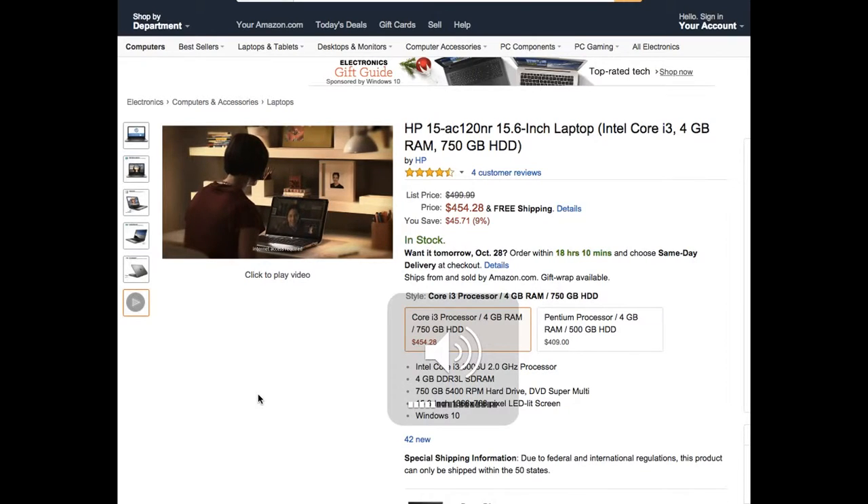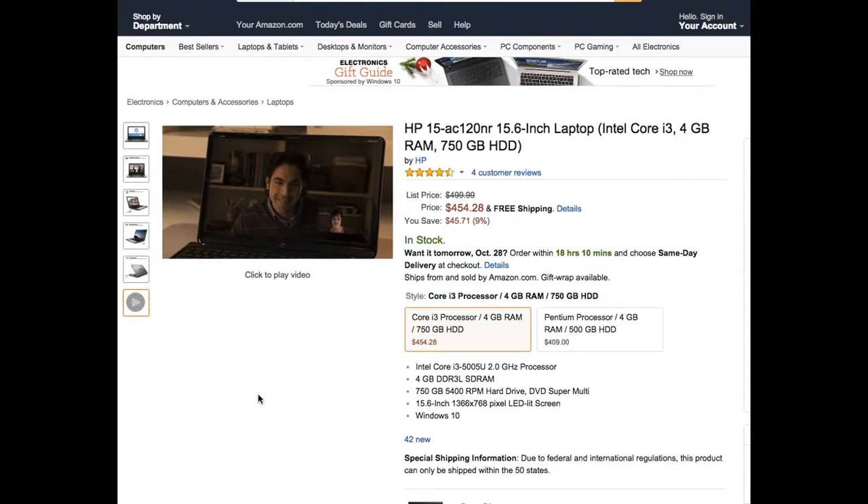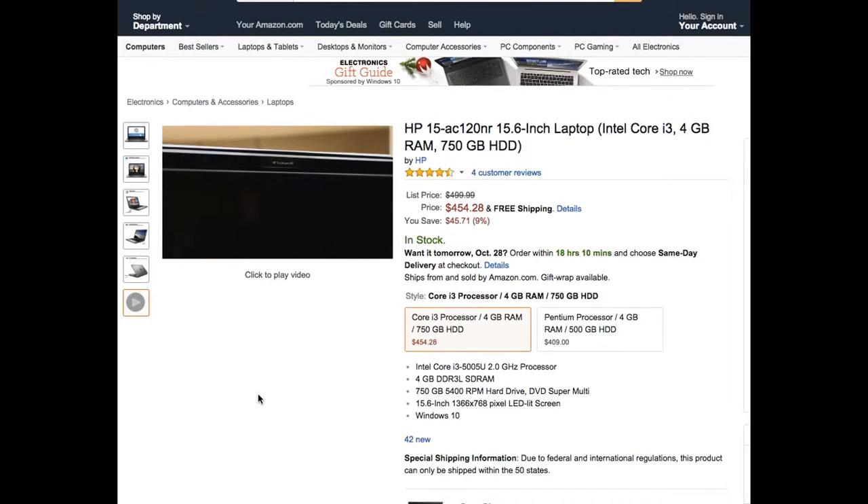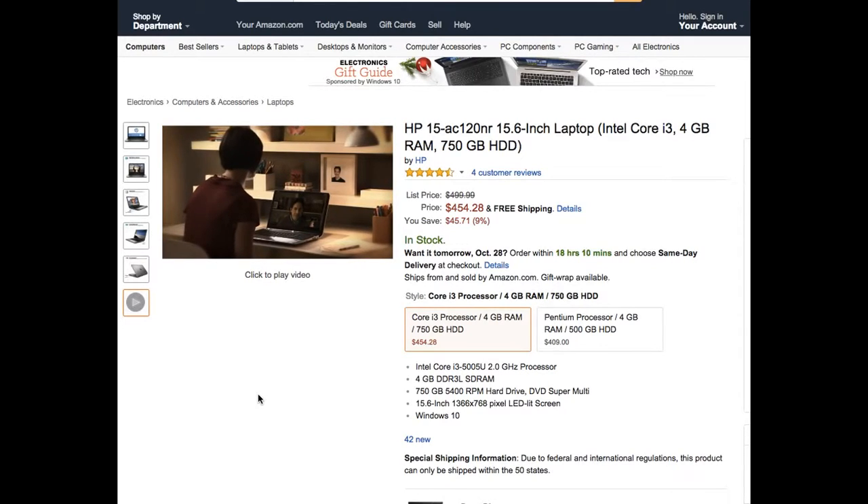HP makes getting the most out of your online video experience easy with the HP TrueVision HD webcam. While many webcams fail to compensate for lighting conditions, HP's TrueVision technology captures high-quality images even in low-light situations. HP was a pioneer in pushing HD resolution cameras in the PC industry. With TrueVision HD on your HP notebook, you can rest assured that you'll always look your best.